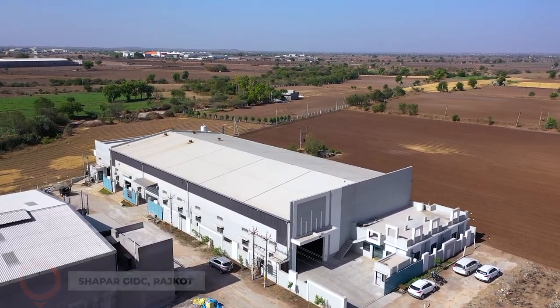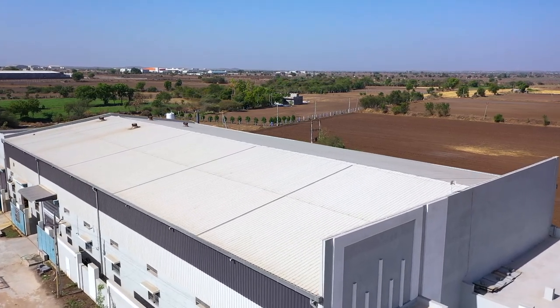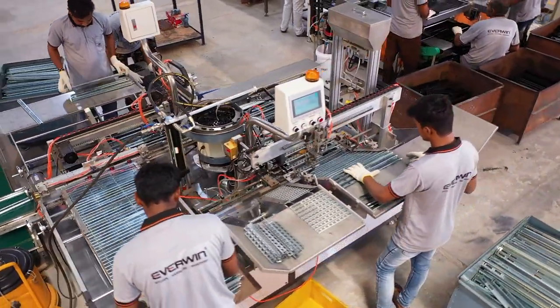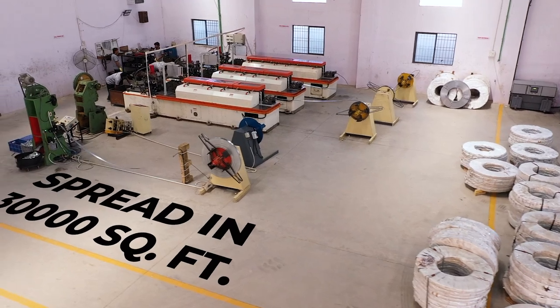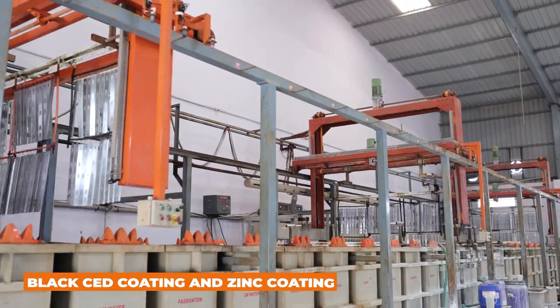we spread our wings and expanded our business by establishing an exclusive manufacturing unit for drawer slide channels at Shapr GIDC. This ultra-modern unit is spread in 30,000 square feet area where we make drawer slide channels with black CED coating and zinc coating.